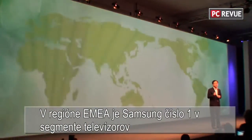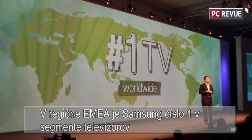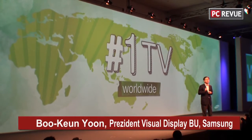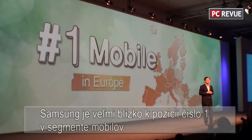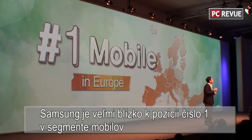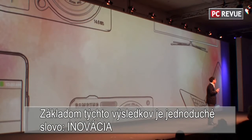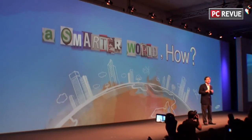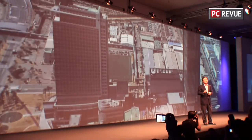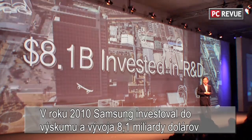We remain the number one television maker worldwide and continue to close on our quest to become number one in the global mobile market. Our leadership in these markets can be summed up in a single word: Innovation. We accomplished this by investing 8.1 billion US dollars in research and development in 2010.